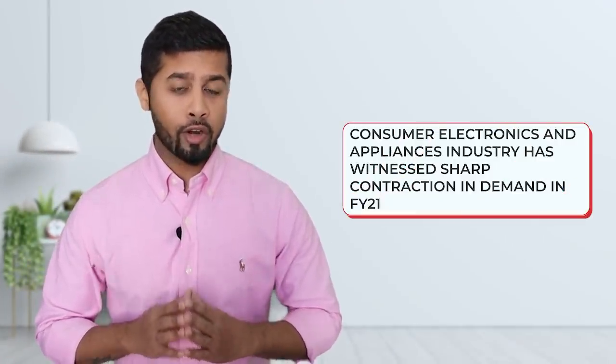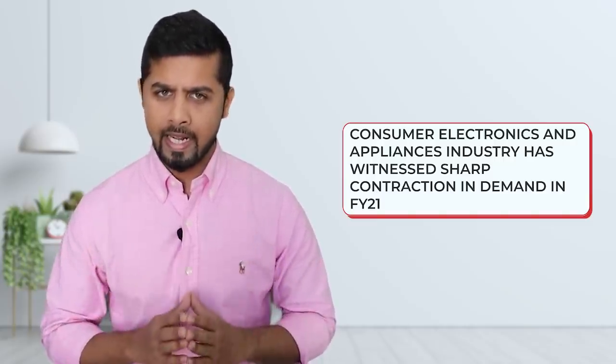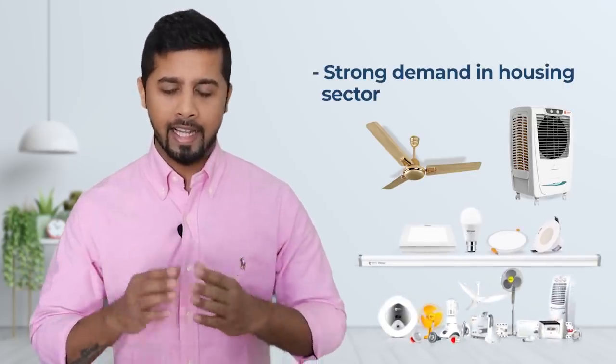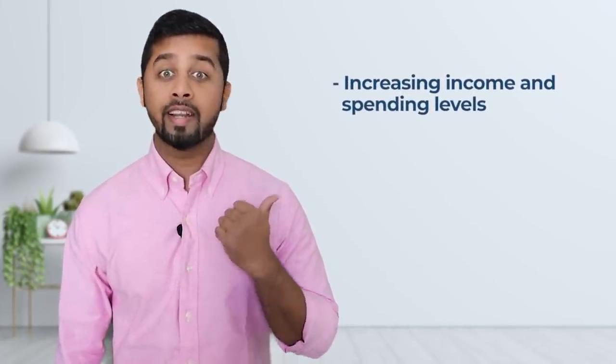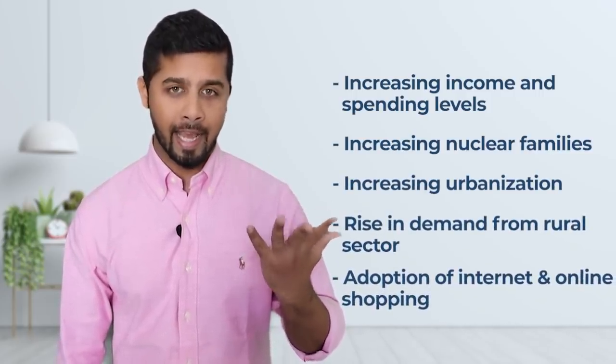If you look at the future growth, the consumer electronics and appliances industry witnessed a sharp contraction in demand in FY21 due to the outbreak of COVID-19 and subsequent lockdowns. However, demand has been improving due to easing of restrictions and is backed up by pent-up demand. The festive season will also support growth in the third quarter of the current financial year. Further, there is strong demand in the housing sector that would eventually result in demand for fans, coolers, lights and other electrical appliances. In the long term, there would be growing demand for consumer electrical products due to increasing income and spending levels, increasing nuclear families, increasing urbanization, rising demand from the rural sector and adoption of internet and online shopping.